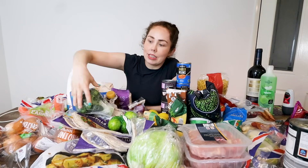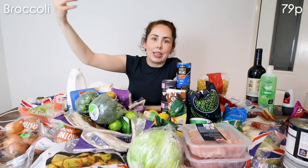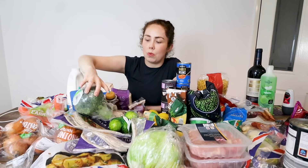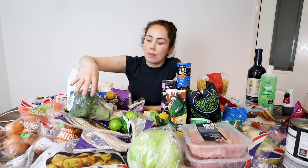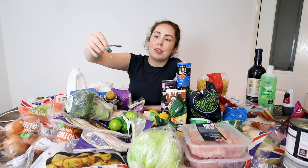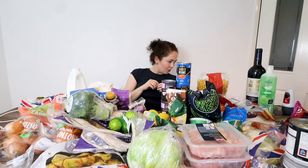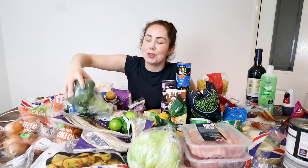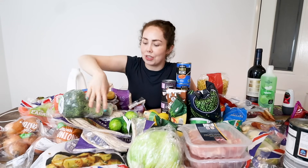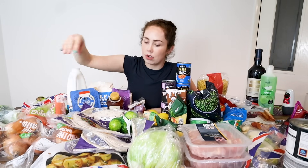Two broccolis from Aldi this week. Broccoli is a weekly thing — I tend to just get it every single week regardless because we're always eating it. I always get the broccoli with the most leaves because my rabbit over there loves the broccoli stalks, so I get as many leaves on the stalk as I possibly can. Two broccolis, which are an essential in this household.